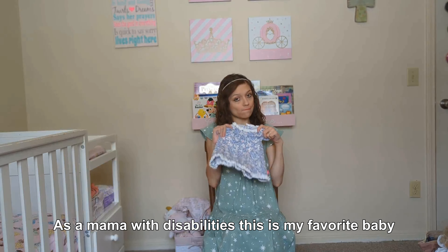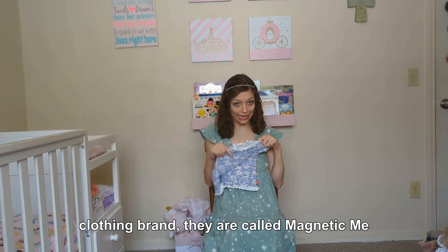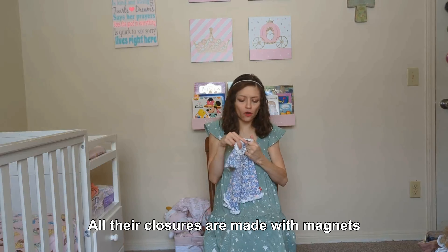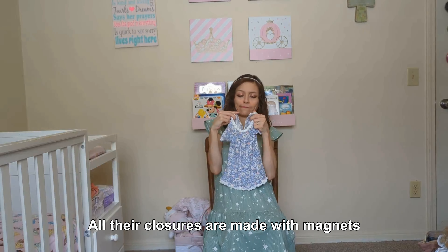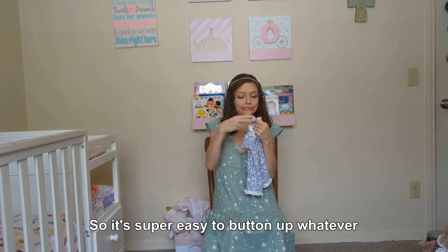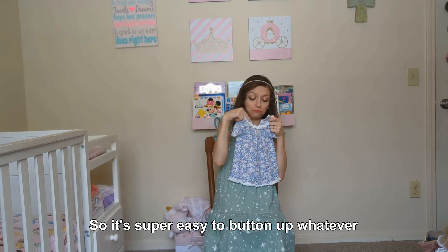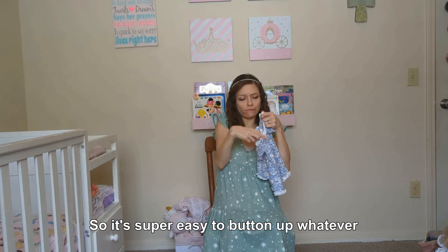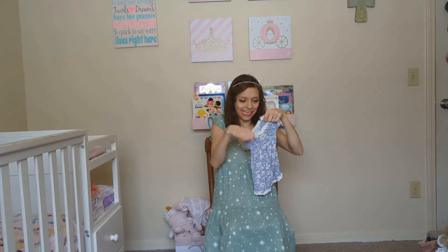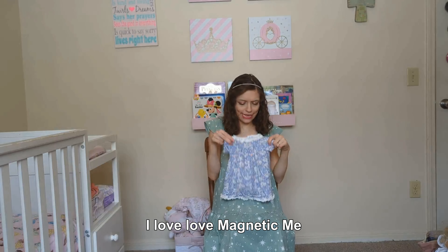As a momma with a disability, this is my favorite baby clothing brand. All the clothes are made with magnets, so it's super easy to fasten. I love love MagneticMe.